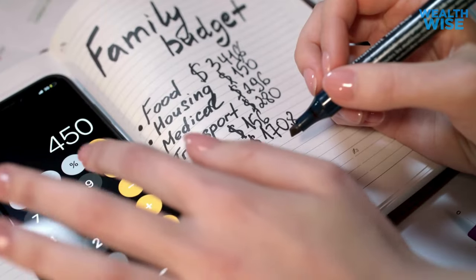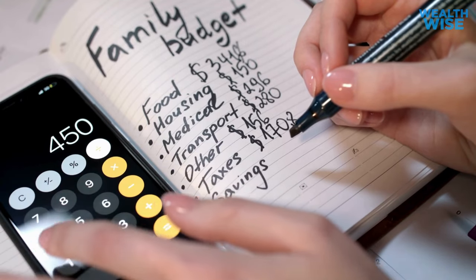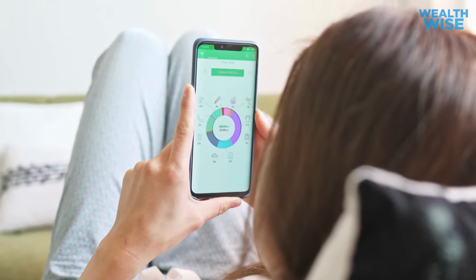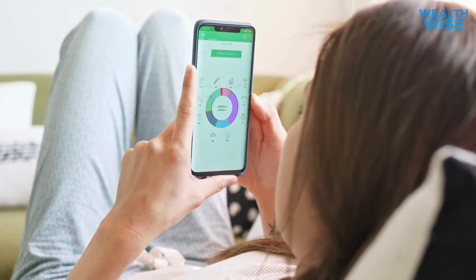Begin by meticulously reviewing your bank statements, categorizing each expense by type — such as food, entertainment, clothing, education, and debt — to get a clear picture of where your money is going. Consider utilizing a money management app to help visualize your spending data with charts and graphs. Evaluate the percentage of your income allocated to different expense categories, assess your savings, and identify any long-term financial trends, such as rent increases while your salary remains stagnant, or a pattern of accumulating debt post-holidays.